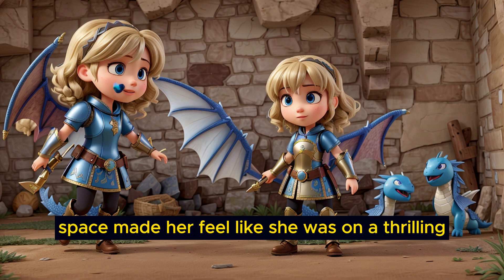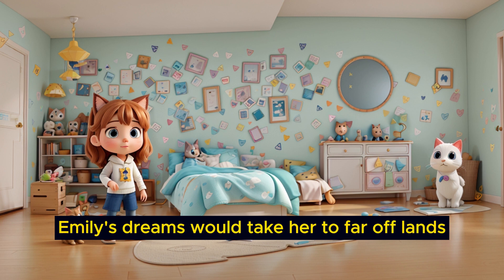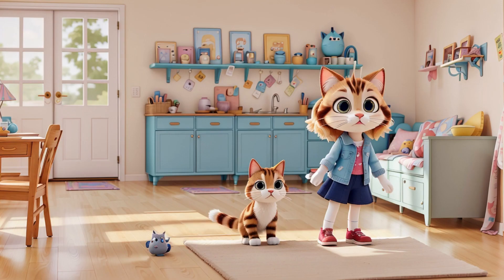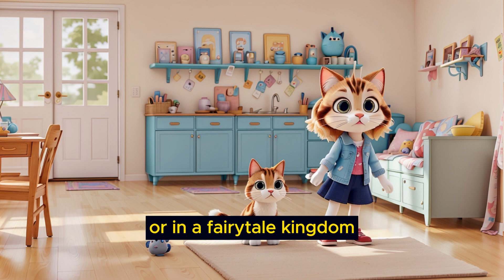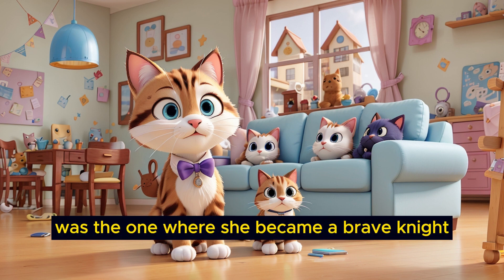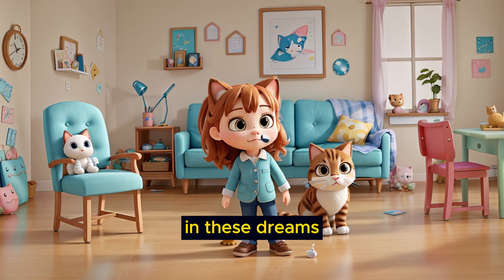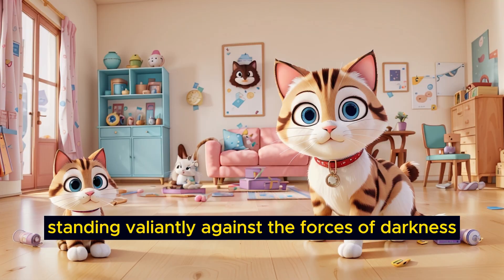These dreams of outer space made her feel like she was on a thrilling adventure beyond Earth's bounds. Other times, Emily's dreams would take her to far-off lands, where she would embark on magical quests, meet talking animals, and solve mysteries. She might find herself in a lush forest helping friendly woodland creatures, or in a fairy-tale kingdom attending a grand ball as a princess. One of her favorite recurring dreams was the one where she became a brave knight, defending a mystical realm from dragons and wicked sorcerers. In these dreams, she wielded a shining sword and wore a suit of armor, standing valiantly against the forces of darkness.